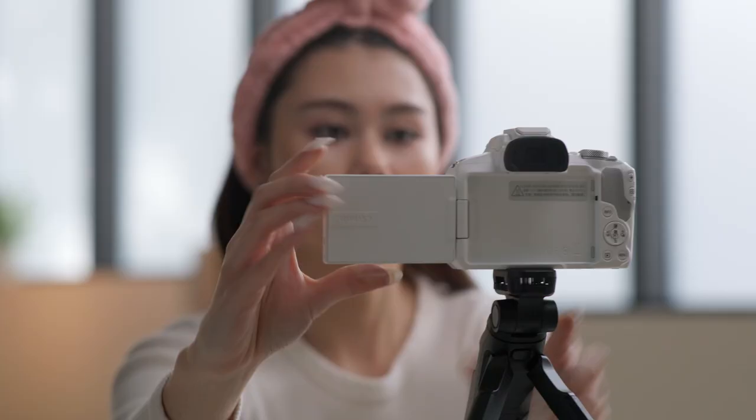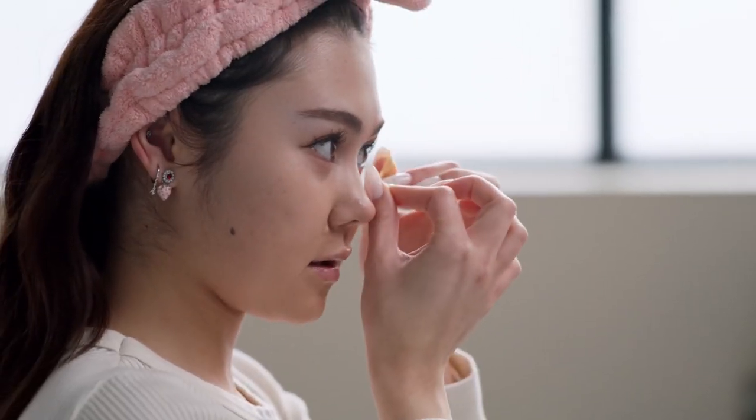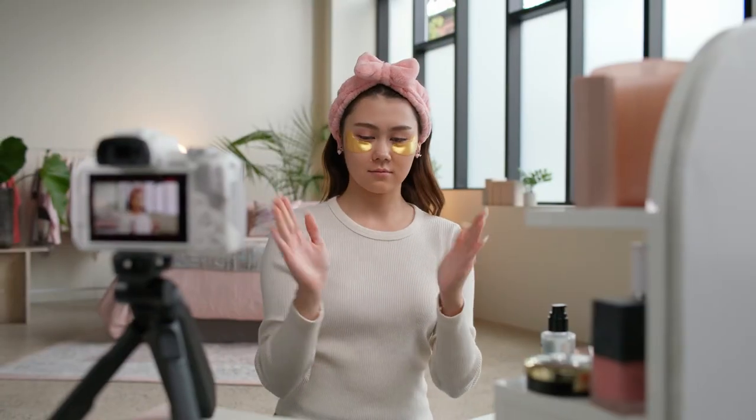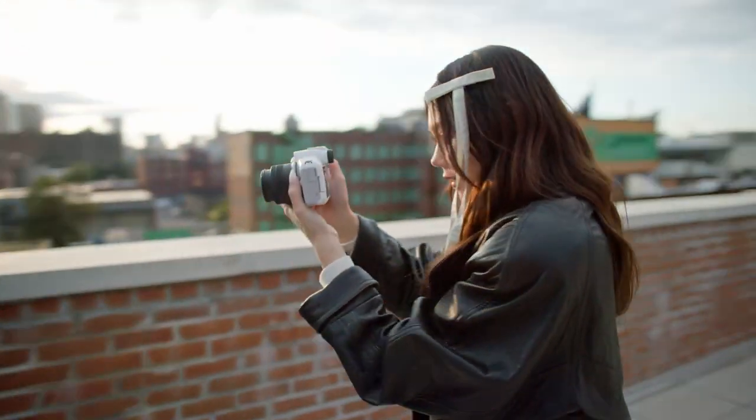Mirrorless cameras have all but won the camera technology wars. For some, that may mean there's no better time to get a DSLR as their prices drop. But if you want to enjoy the best that camera tech has to offer today and tomorrow, you can't go wrong with a mirrorless camera. So let's get started.